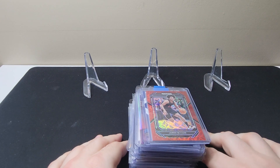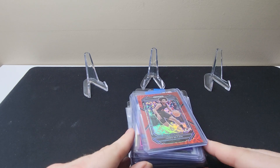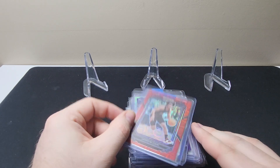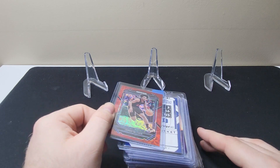Hey guys, welcome back to TC Cards. Here we have some more pickups that I want to share with you guys. Most of these are for the Duke Basketball PC and a few White Sox, modern White Sox as well.